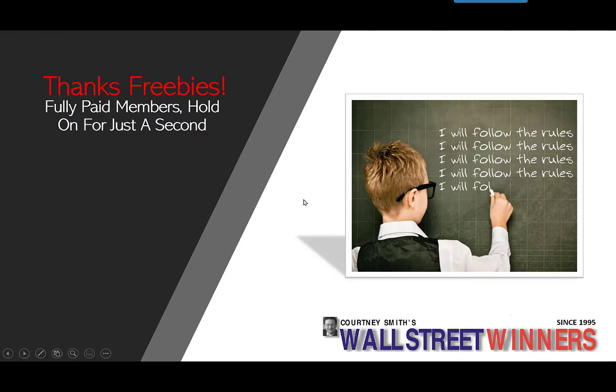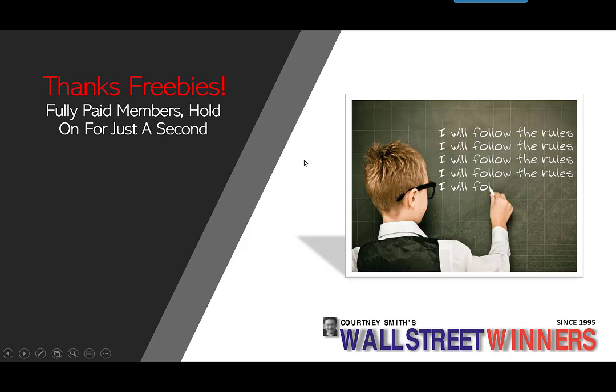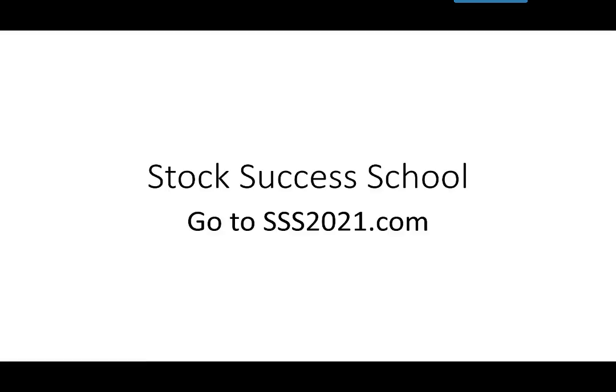Love having you here. Be careful with your trading — we need to be hunkering down rather than getting aggressive at these points. If you're interested in knowing how we come to a lot of this, go to sss2021.com — that's Stock Success School — and you can learn all about the techniques that we use.